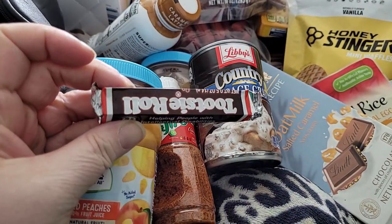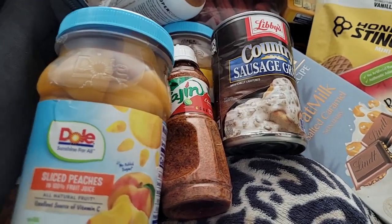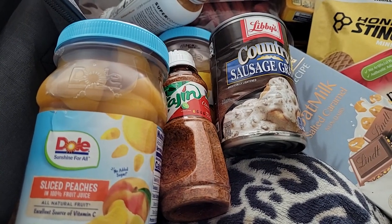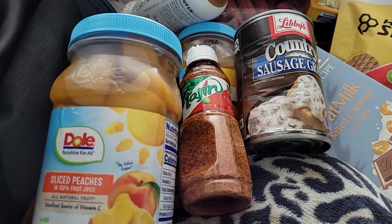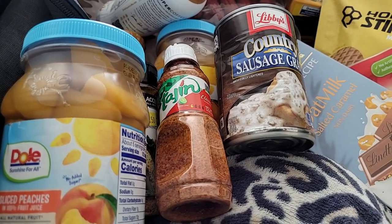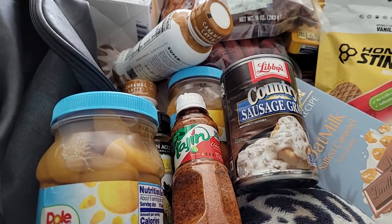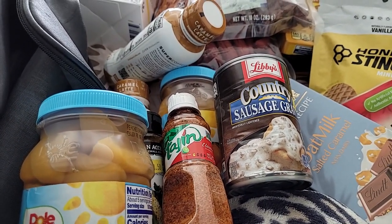I donated some change to a guy — I can't remember what organization he was doing it for, but I'm sure by seeing the Tootsie Roll you all probably know who does it. He gave me a Tootsie Roll, and he also helped me because I dropped one of my juices and my hands and arms were full. So he picked it up for me, and I was very grateful.